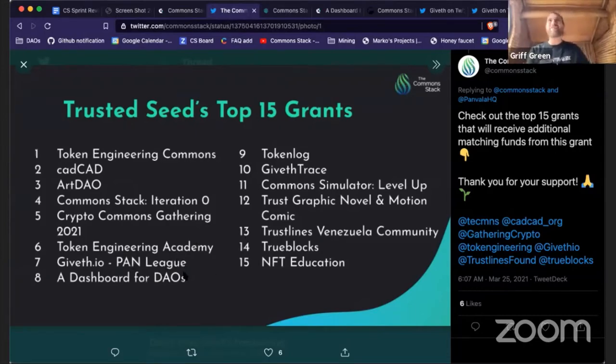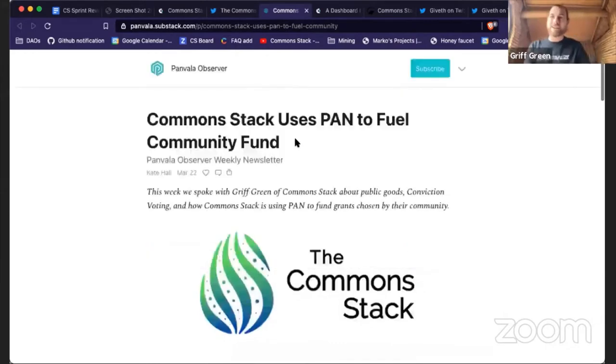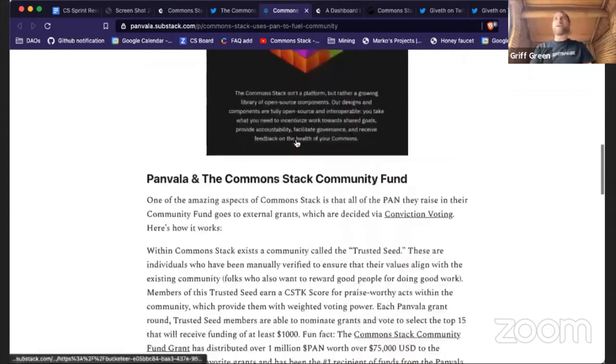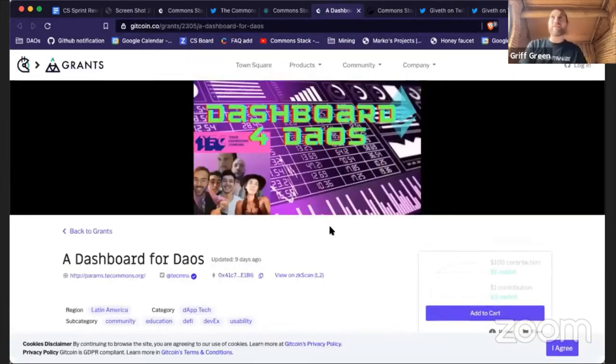Crypto Commons Gathering, Token Engineering Academy, and Giveth made two spots here. A Dashboard for DAOs is super cool too. Lots of our community projects will get funding from our Panvala League grant. As two-time champions of the Panvala League, they honored us with an article by Kate Hall, a new member in the crypto community, who interviewed me and wrote a simple piece about what we do with our Panvala funds.